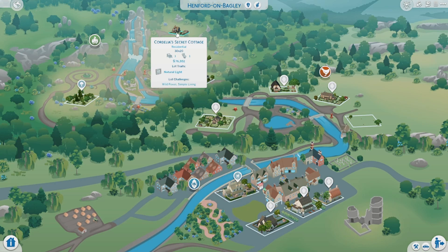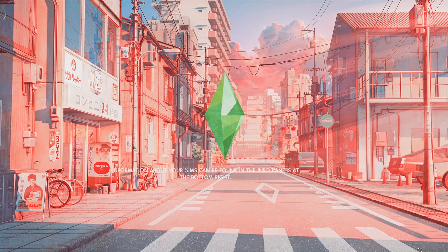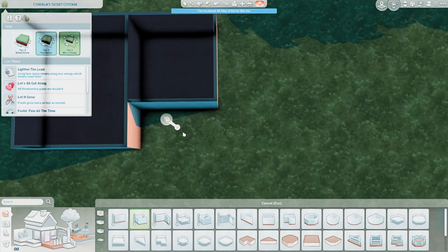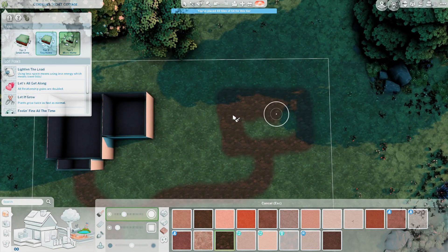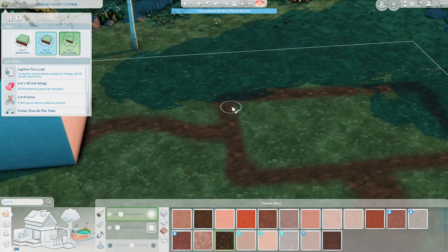How's it going you guys? Today we are building in Henford-on-Bagley and I chose the Cordelia's Secret Cottage lot. This lot is 30 by 20 and we are going to be building a tiny home on it. I love building tiny homes on really big lots — this is a 30 by 20, so it's not huge but it's pretty big for a tiny home.